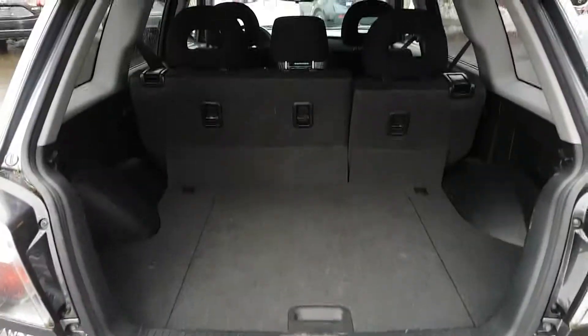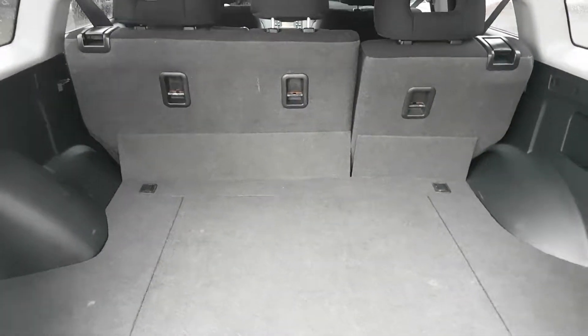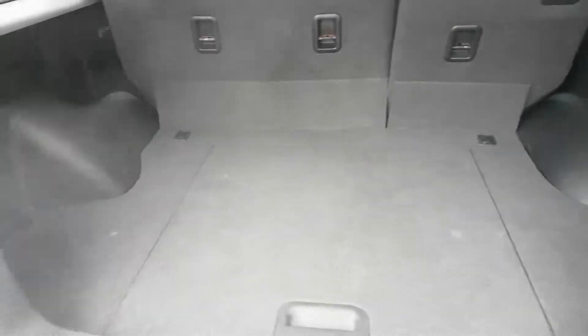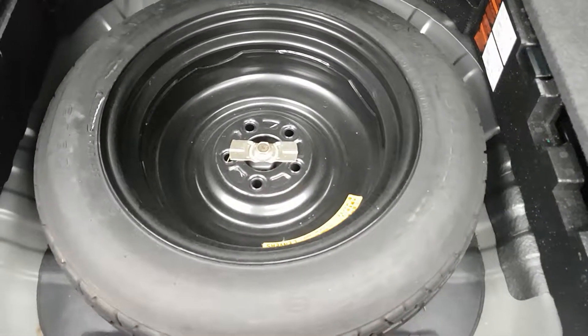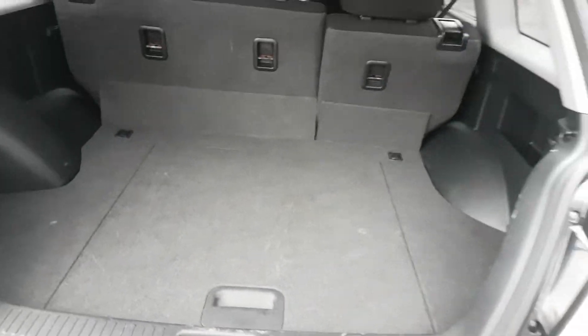Now I'll pop open the trunk. There's the back end of the car, and it looks like it's got a 60/40 split rear folding seat, so you can put the seats down and get a flat cargo area. Underneath the storage floor is probably your spare tire. So you've got cargo storage there and a bit more space in the back of the car.